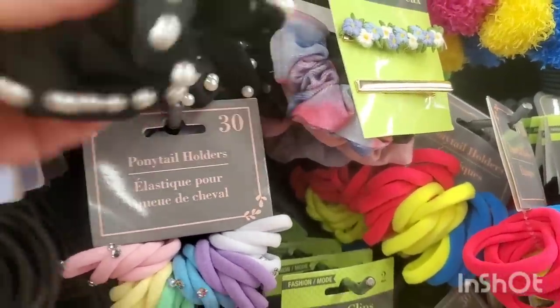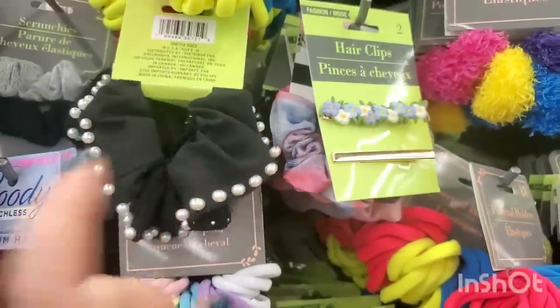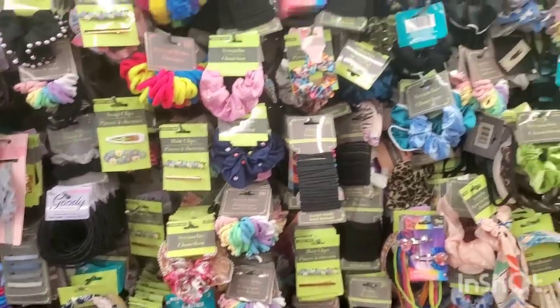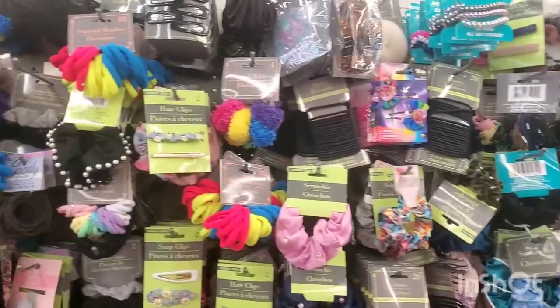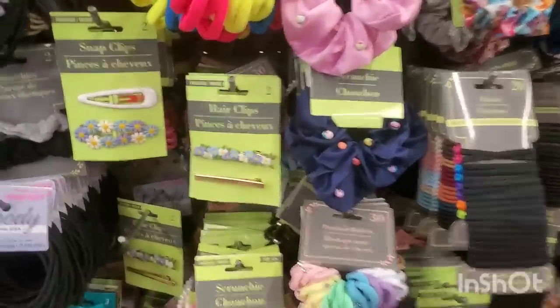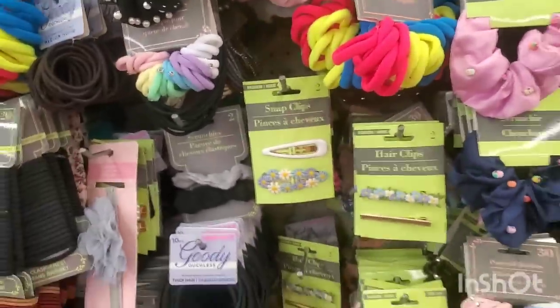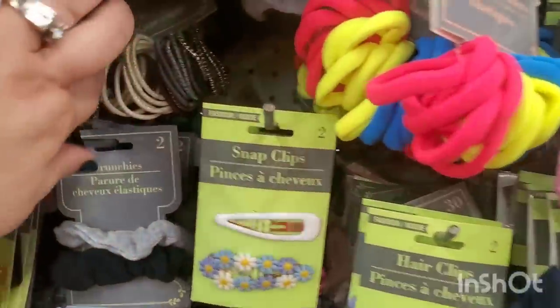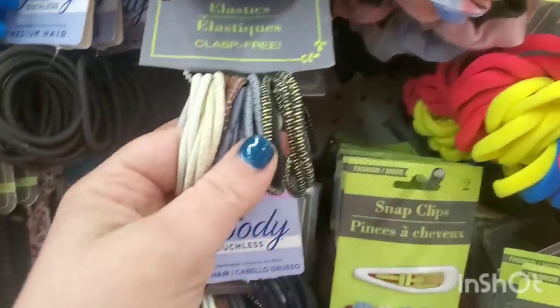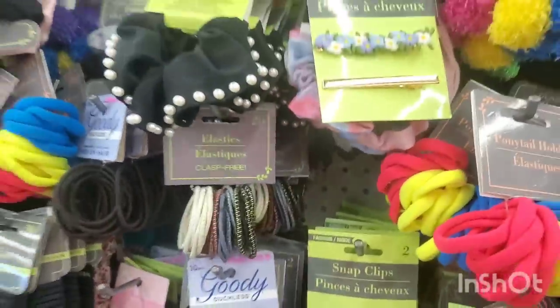Then we have these pearl-embellished scrunchies — it's almost like a viscose material but it's polyester, and on one side it's studded, on the other side it's pearl. A dollar 25 for only one but it's a pretty good size. There are also 20-packs of elastics in metallics. If you are a lover of accessories, the Dollar Tree will never ever disappoint.